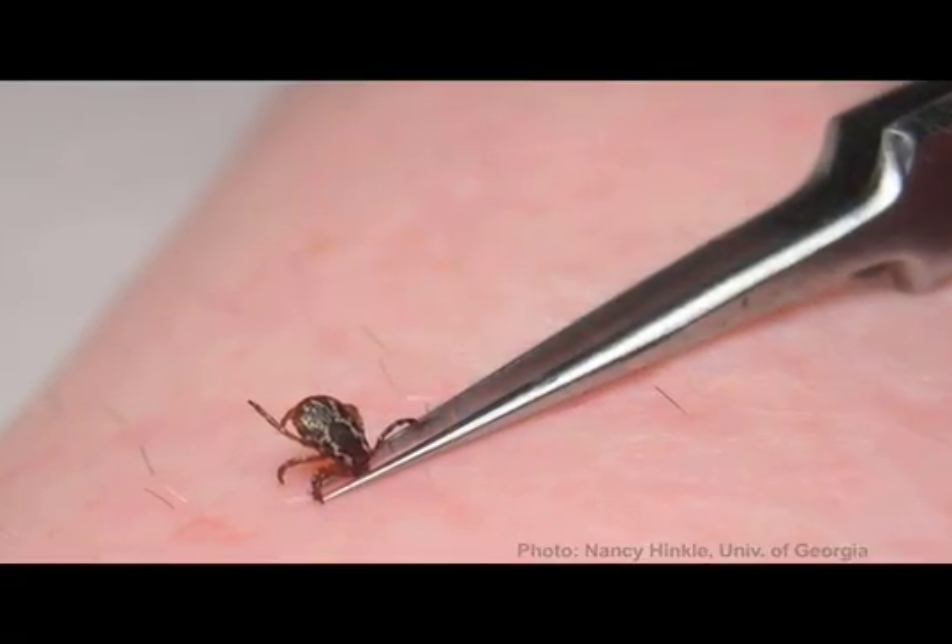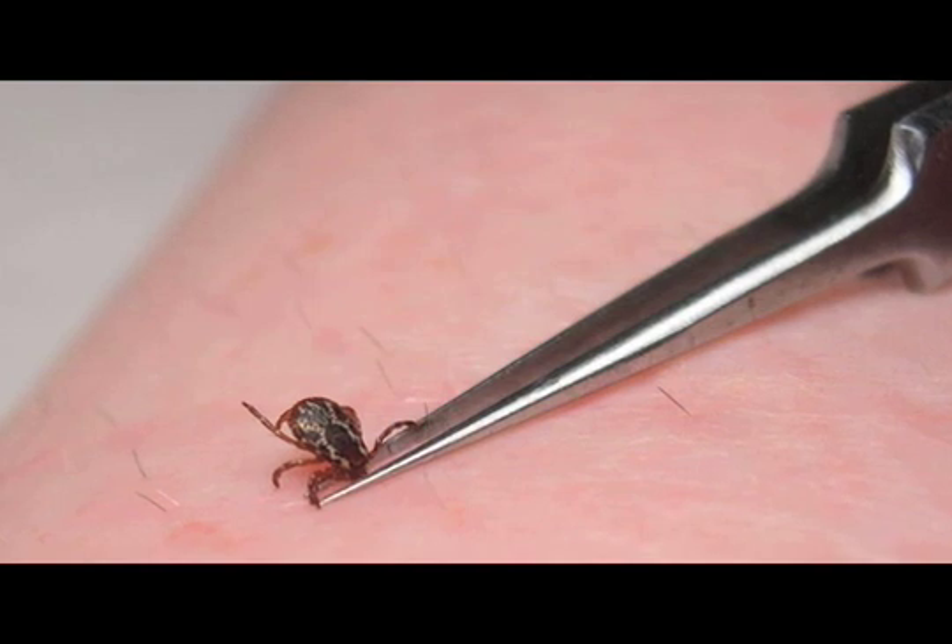If you do happen to get unlucky and one decides to burrow in and bite, you'll know it, because you'll try to pull it off and your skin will kind of pull up with it. If that happens, the best thing to do is grab a pair of tweezers, grab it down as close to the head as you possibly can, and pull it out straight and steady.